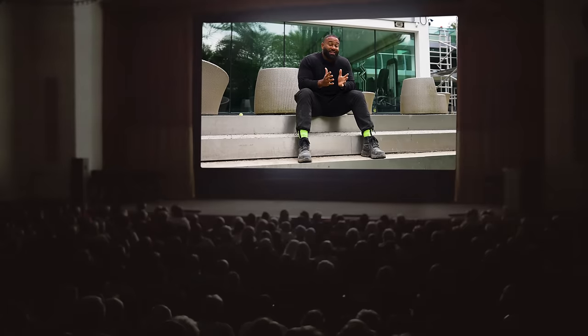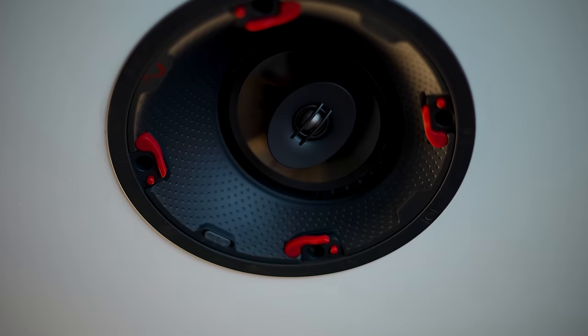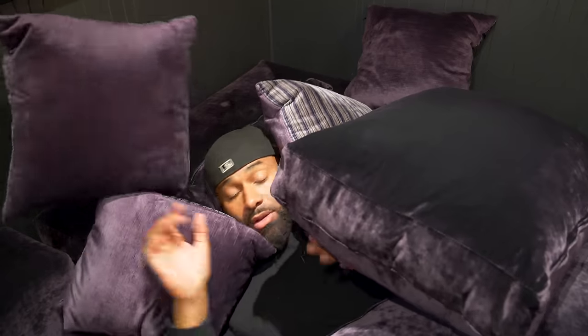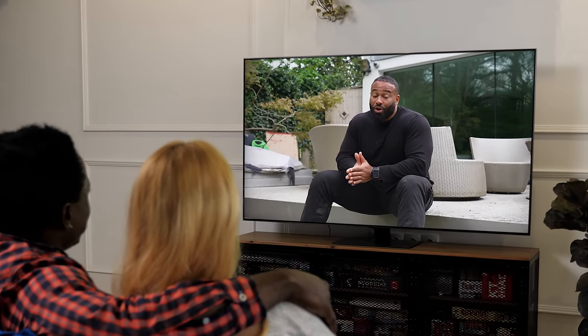A home cinema, also known as a home theatre, is a room within your home where you try to recreate a movie theatre experience. Depending on your budget, you'll need audio, video, control, lighting equipment, comfortable seating and soft furnishings. If you're a movie buff, it's a great way to enjoy movies in the way they were made to be watched. They're also convenient, comfortable, and it's an area in the home where the family can come together — and it can increase the value of your home.